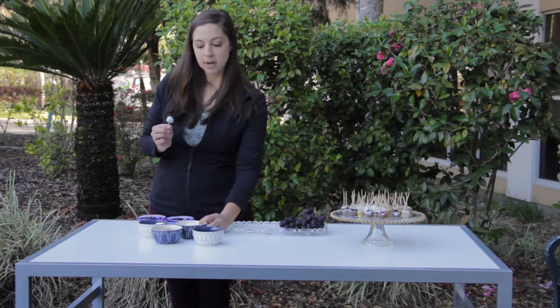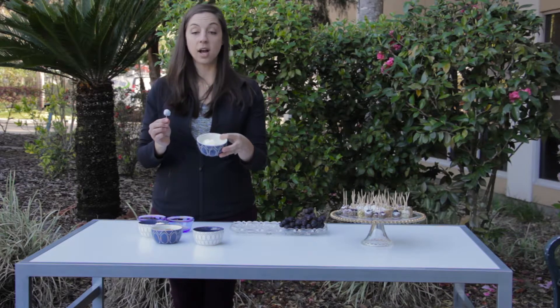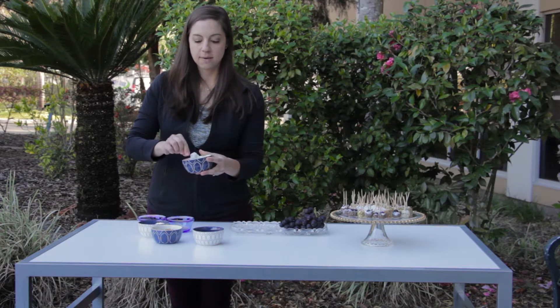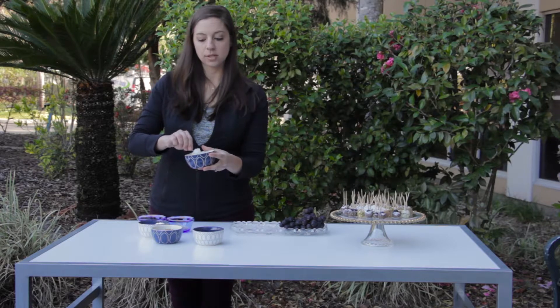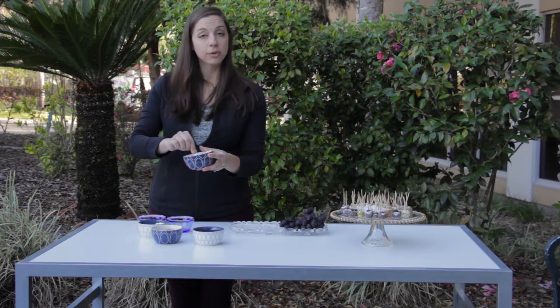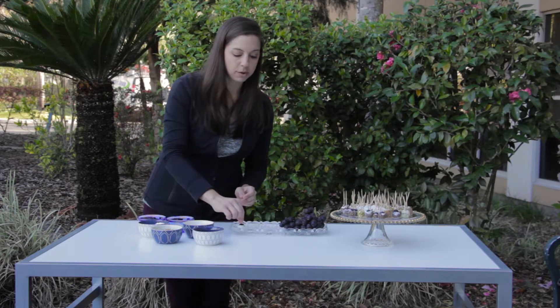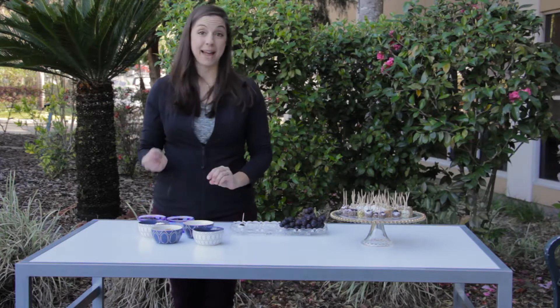This first topping I'm going to use is shredded unsweetened coconut. Coconut is a great healthy fat source, so it also helps keep you fuller longer, and it actually has a nutrient in it that helps lower your bad cholesterol.